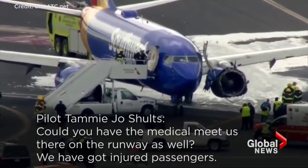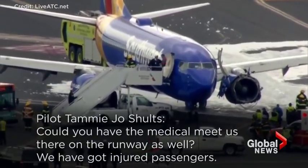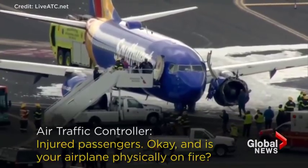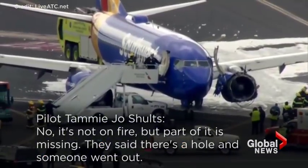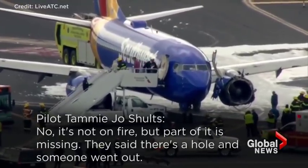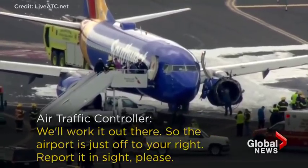Could you have the medical meet us there on the runway as well? We've got injured passengers. Injured passengers, okay — is your airplane physically on fire? No, it's not on fire, but part of it's missing. They said there was a hole and someone went out. I'm sorry — you said there was a hole and somebody went out? Southwest 1380, it doesn't matter. We'll work it out there.